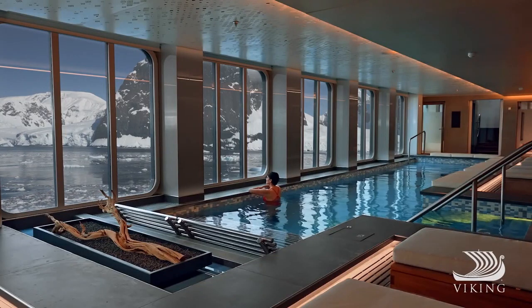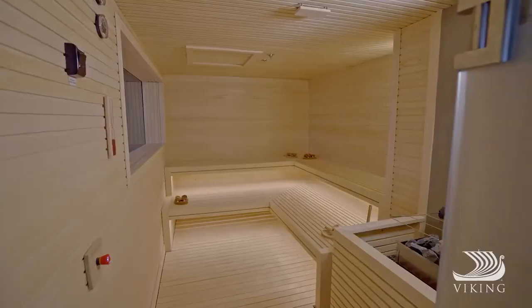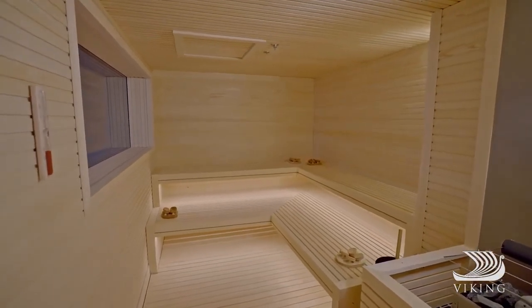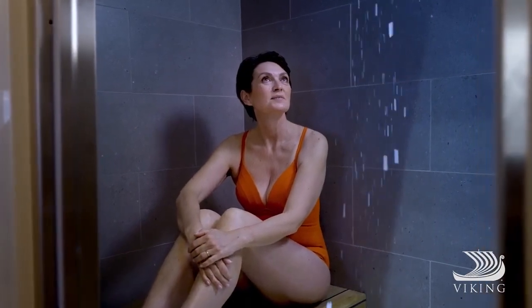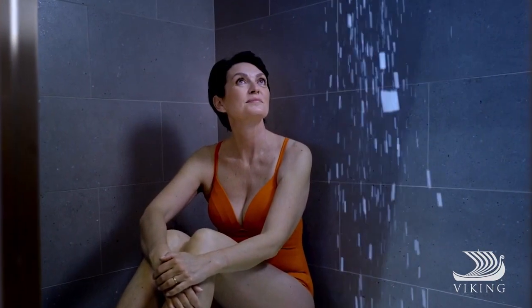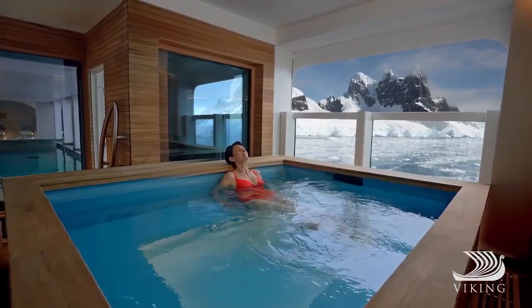In the spa, immerse yourself in healthy Scandinavian traditions, from the sauna and snow grotto to a relaxing massage. Or enjoy a Nordic bathing ritual — an invigorating experience moving from the cold of our snow grotto to a bar the stump, the traditional Norwegian wood-sided hot tub.